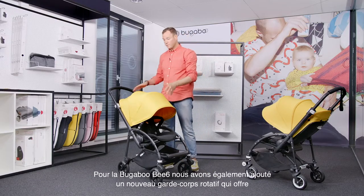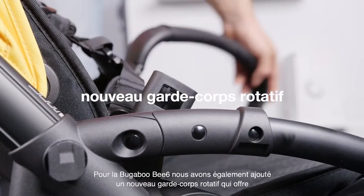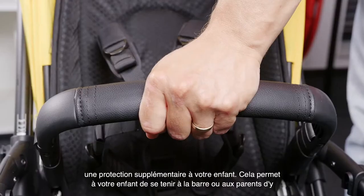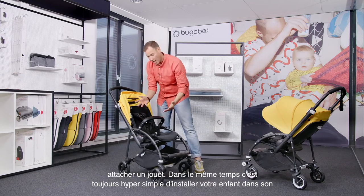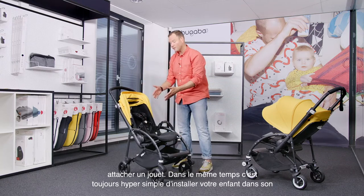For the Bugaboo Bee 6, we have also added a new rotating bumper bar that offers extra protection for your child. It allows the child to hold on to the bumper bar, or for parents to attach toys to it. At the same time, it's still very easy to put your child into the seat.